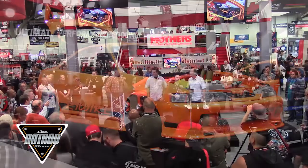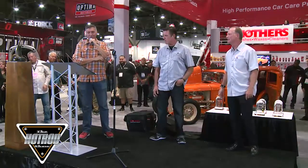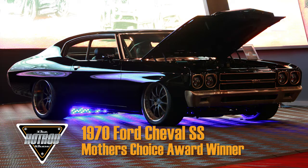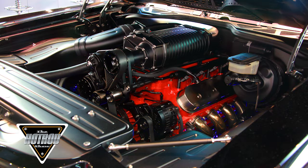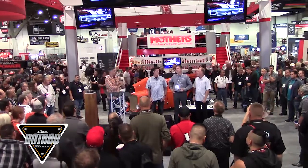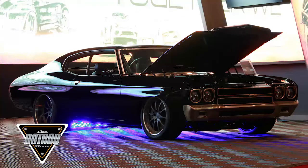This is a 1970 Chevelle SS, built by Kyle Tucker and his crew at Detroit Speed. This car is beautifully done — a lot of black. The build took two and a half years. So much work into this car. The engine is a Mass Motorsports 427 cubic inch — this car is going to do some damage. Congratulations to Kyle and his team at Detroit Speed.